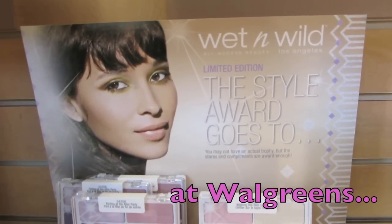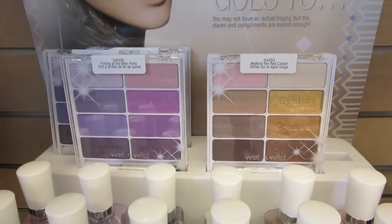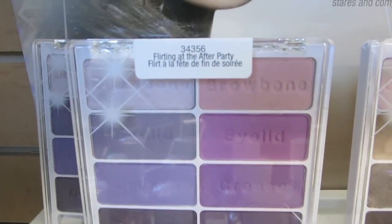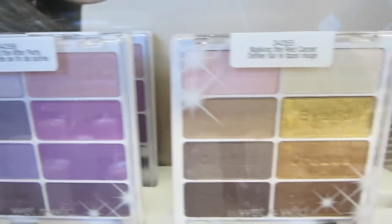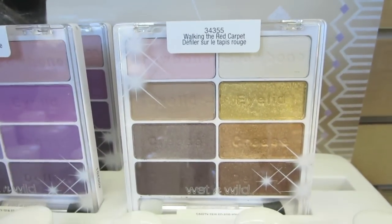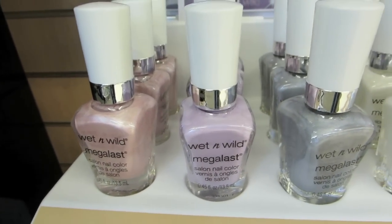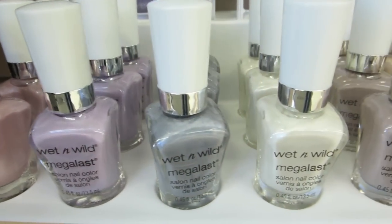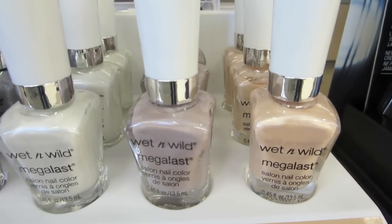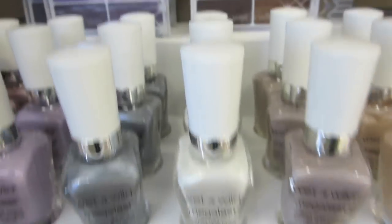Yay, we found it at Walgreens — I knew they'd have it! The two limited edition 8-pan palettes from Wet n Wild. The first one is Flirting at the After Party and the other one is Walking the Red Carpet — it's the last one, so I'm very lucky. And here are those nail colors, these look really pretty. They look like they're $1.99 each.